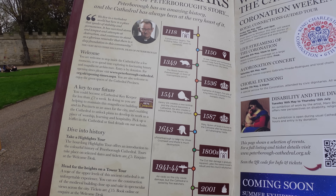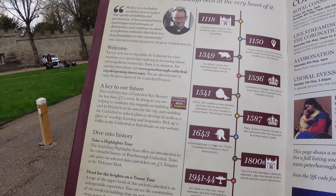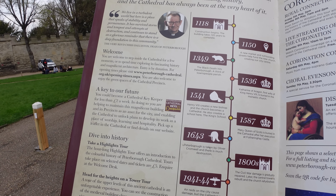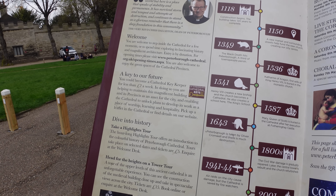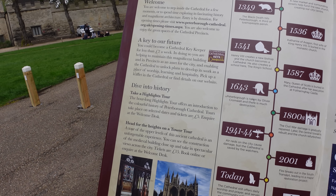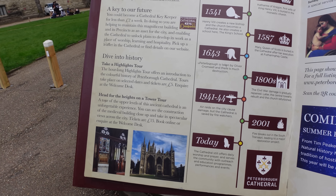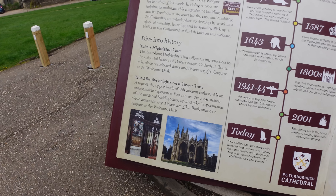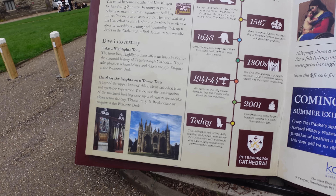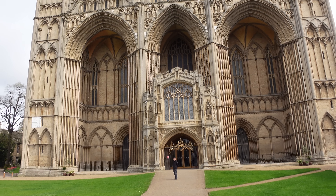Black Death in 1349. New market, surrounding streets. 1536 - wife Catherine of Aragon, first wife of Henry VIII, is buried in the church. Henry VIII creates a new bishop and the church becomes a cathedral. Mary Queen of Scots is buried here. Peterborough taken by Oliver Cromwell in 1643 - Civil War. Damage is gradually repaired - it took them until the 1800s. Air raids on the city caused damage, but the cathedral was saved by fire watchers. Fire in the south transept. And today it still offers daily worship and prayer.